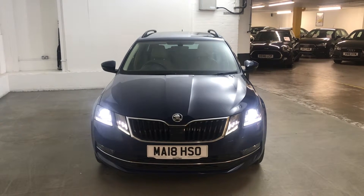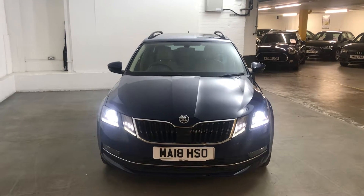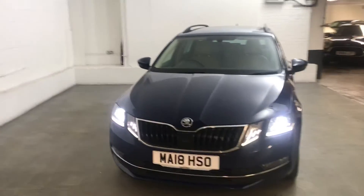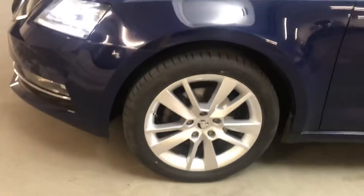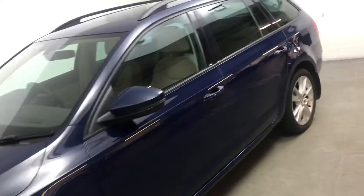Hi guys, Alex here from Draytons and we've got a Skoda Octavia 1.5 TSI ACT SEL DSG, finished in Pacific Blue gloss paint. All the wheels and tyres are in very good condition — these are 17-inch Trius alloy wheels.